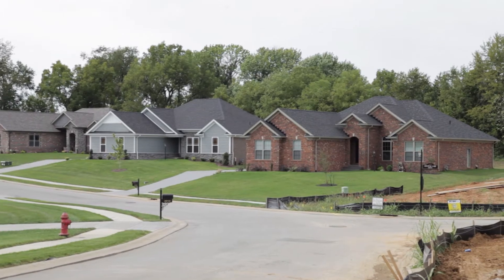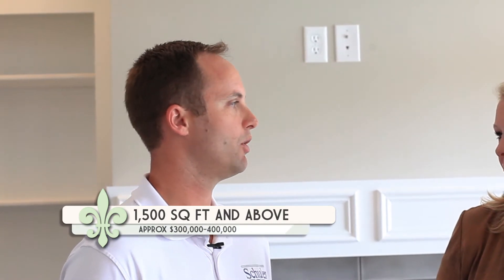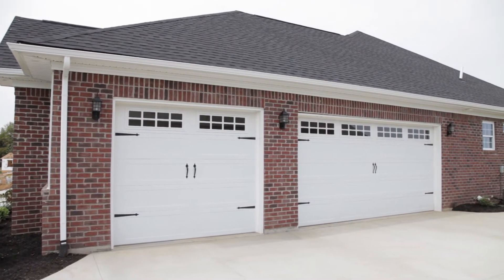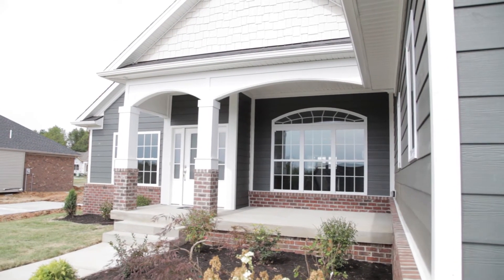What are the square footage requirements of these homes? Most of the homes we build here on the low side would be 1,500 square feet. Most of the homes we build now though are 1,700 square feet and above. And your price range? Usually from the low $300s to the mid $400s. That's a really nice family price — especially for what you get. We have three-car side entry garages, front porches, finished basements. It's really what everybody wants.